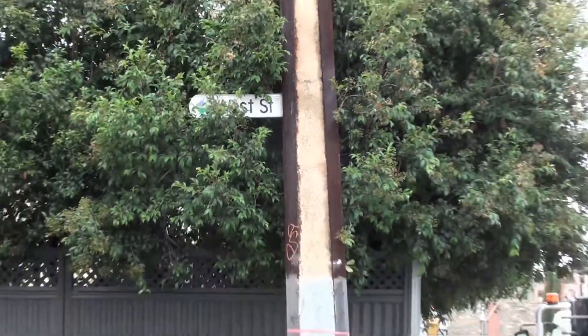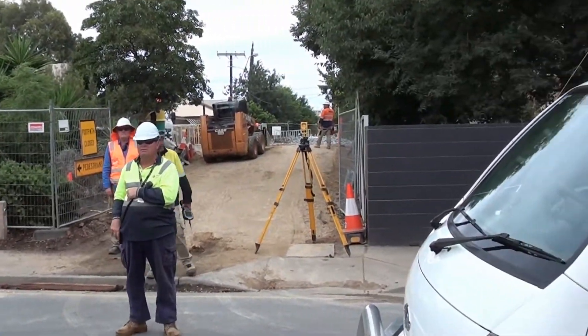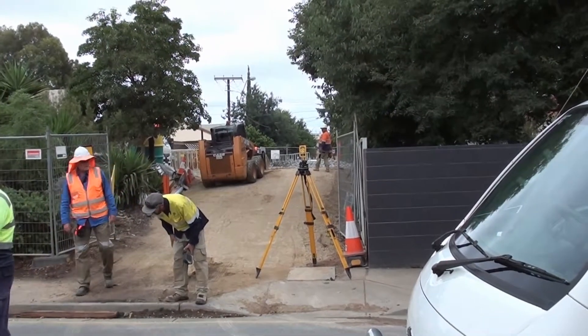West Street, Brompton. The pedestrian crossover is being reconstructed across the rail lines.